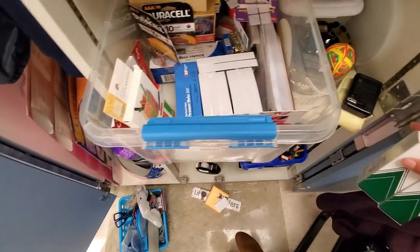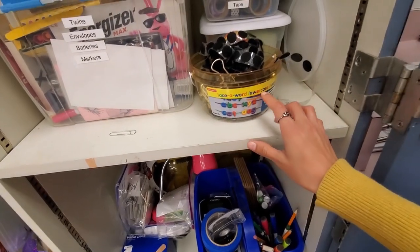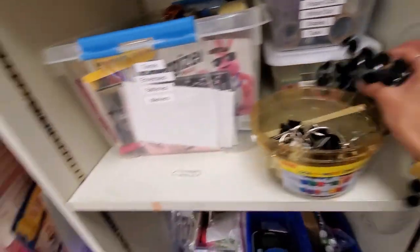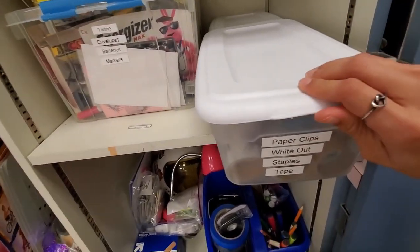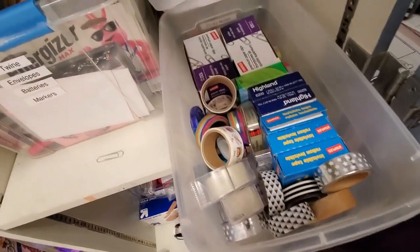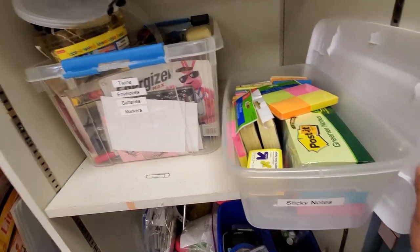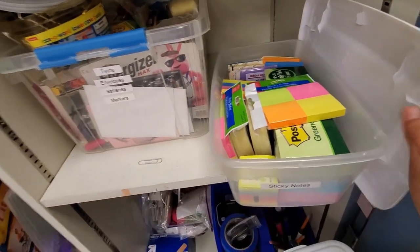This little bin I reused from when I bought lace award lowercase beads. This is just more random Velcro, rubber bands, and a bunch of binder clips. These are well labeled — I have paper clips, white out, and a whole bunch of tape in different kinds. And this is basically my lifetime supply of sticky notes, because I don't use that many — it's just a bunch I've ended up with over the years.